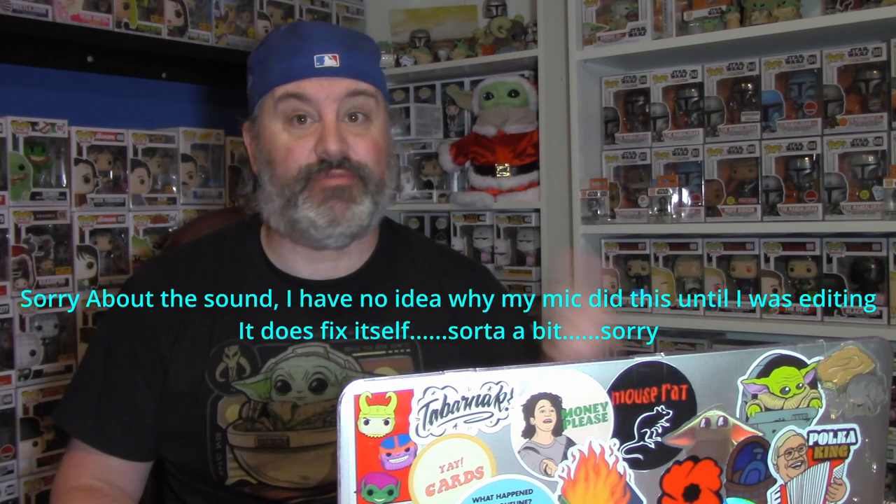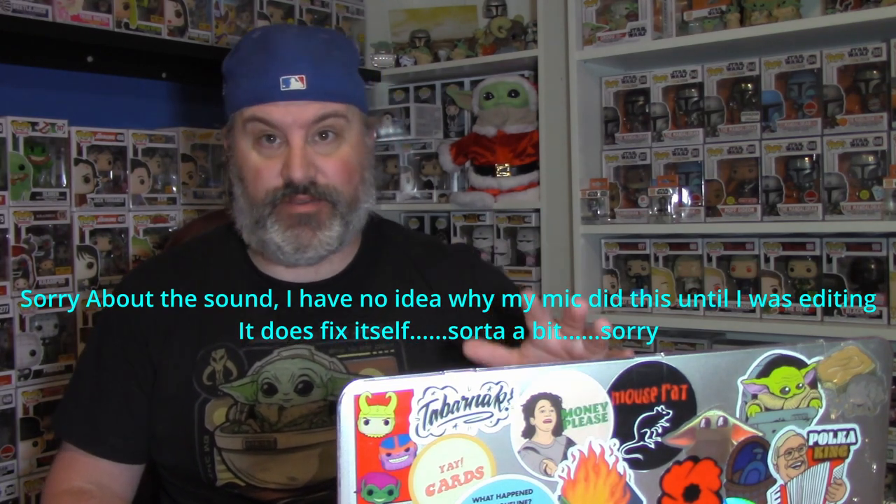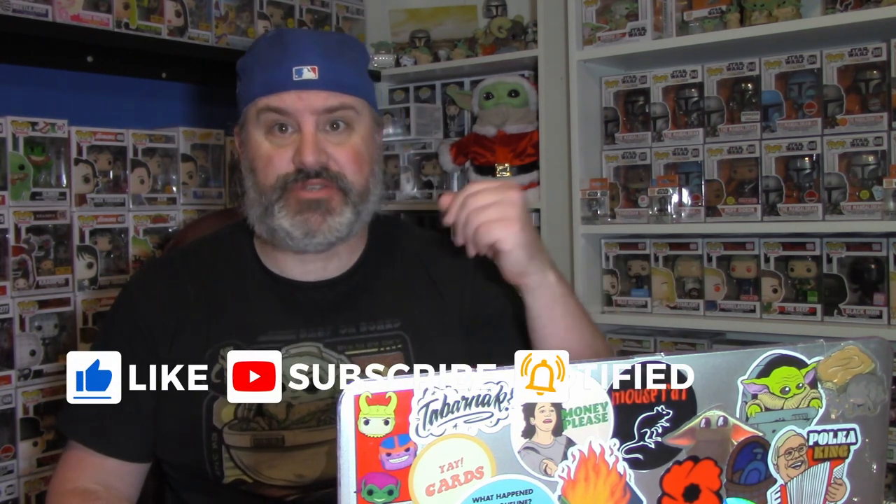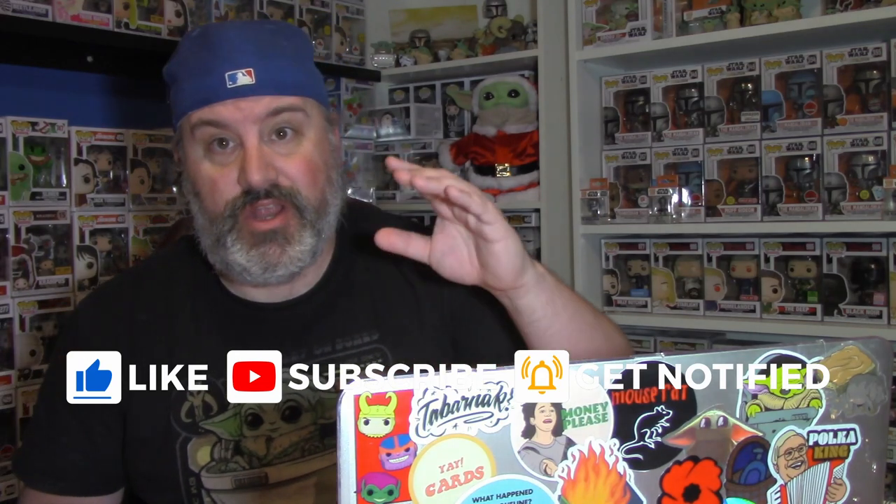Welcome back to the channel — I am Steve and we did it! Ladies and gentlemen, we went into the Hacksmith Industries headquarters and do I have some stuff to show you. Before we get into that, make sure you are smashing that like button, hitting that subscription button, and hitting that notification bell so new videos like this one go live. I went to Hacksmith Industries and holy cow did I have a great time.